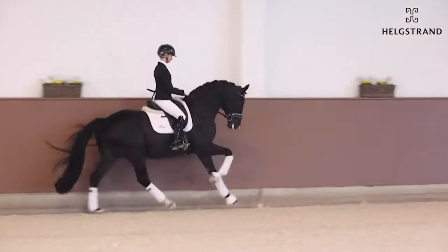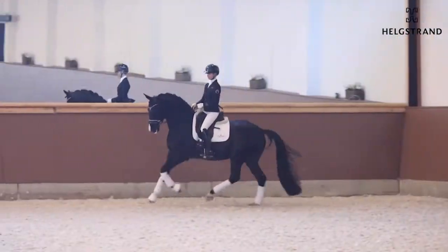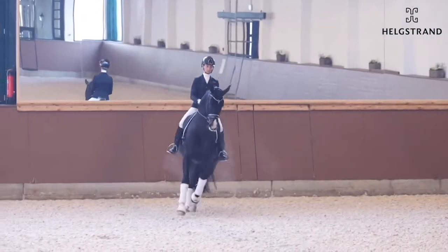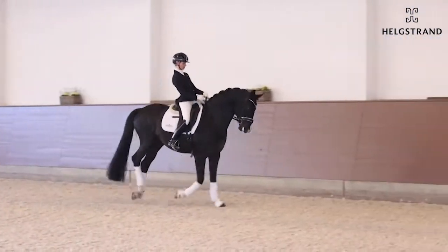He's really strong in all his exercises. You see here Eva started slowly with counter canter. He stays in the rhythm, stays in the contact.